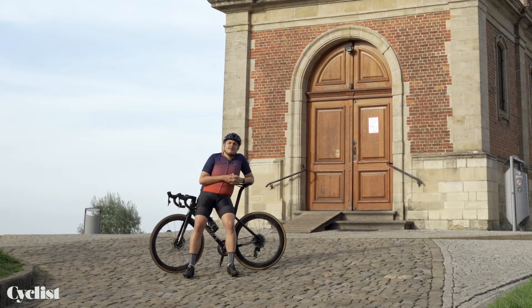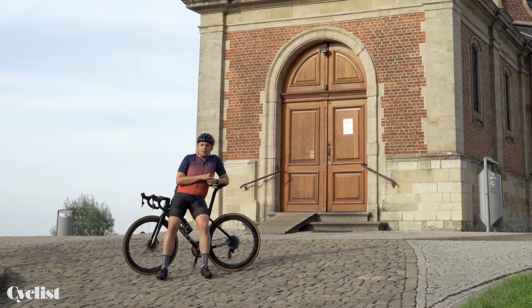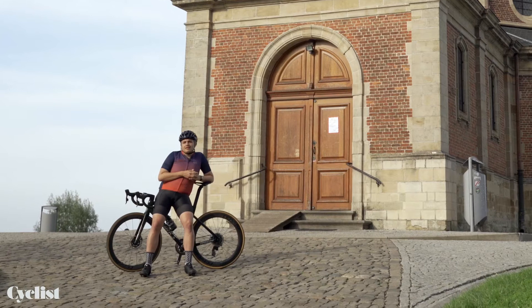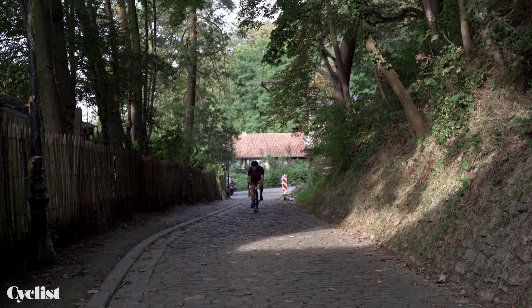They take their cycling seriously in Flanders. When the Kappelmuur — or the Muur van Geraardsbergen, or just the Muur — was removed from the Tour of Flanders in 2012, local fans held a fake funeral on the climb's slopes.